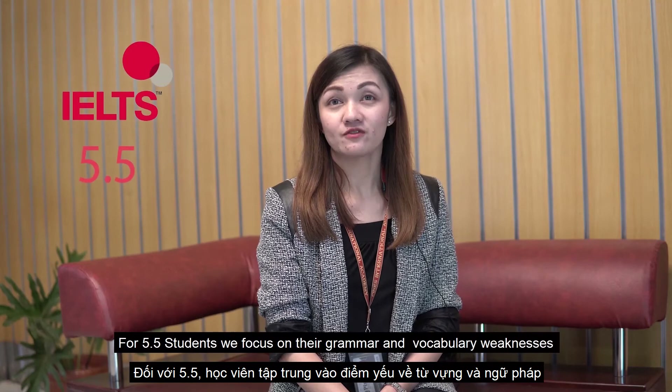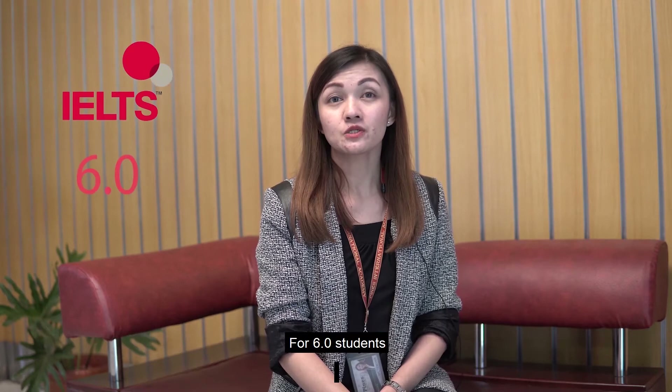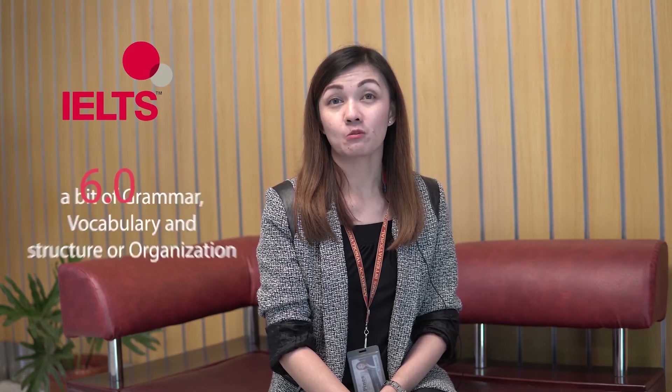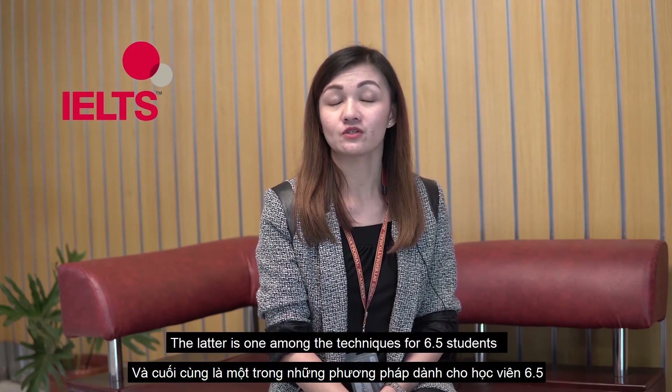For 5.5 students, we focus on their grammar and vocabulary weaknesses. For 6.0 students, grammar, vocabulary, and structure or organization are the main concerns. The latter — structure and organization — is also one of the key techniques emphasized for 6.5 students.